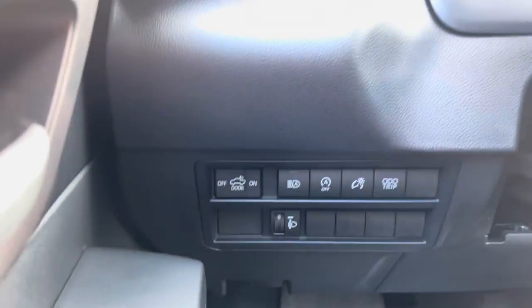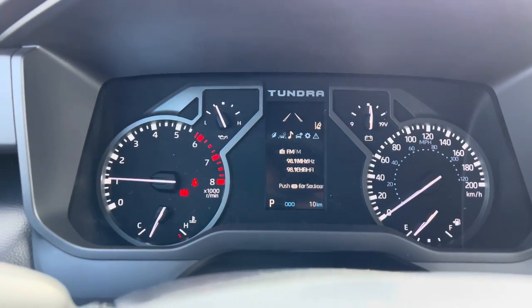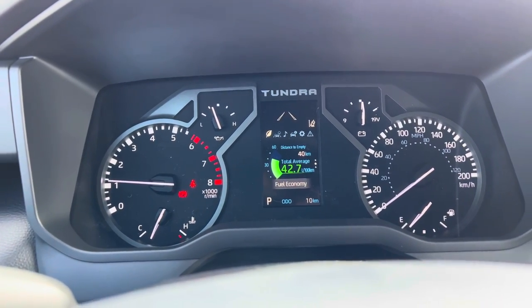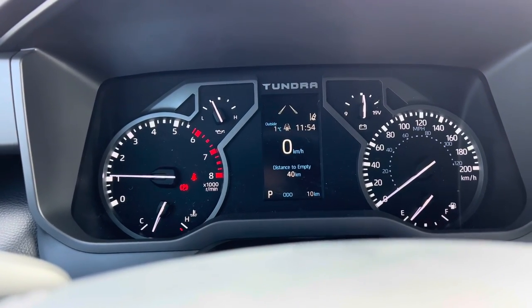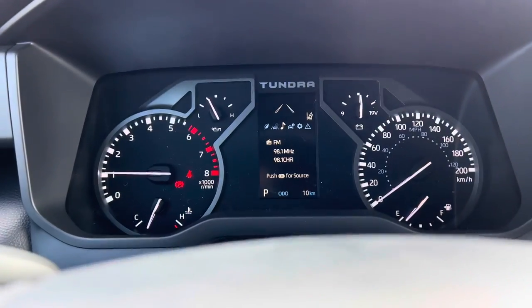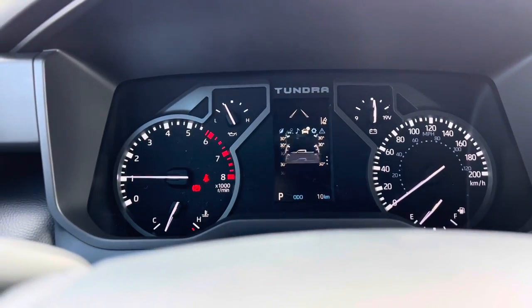Same old Toyota stuff — you got your door light, auto stop-start on this model. You've got all your standard Toyota stuff going on here, which is the same as like the RAV4 and Highlander — they're all the same kind of integrated system into the cluster. You can see your speed, distance to empty, all of your safety features, a compass, music, trip, tire pressure sensors, and your pitch and roll.